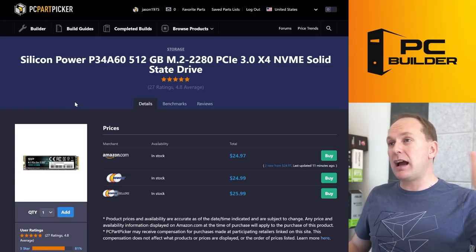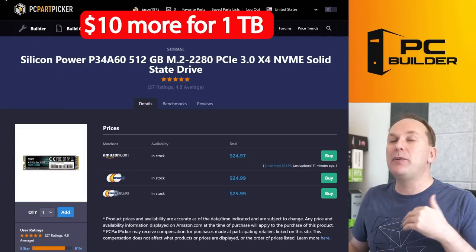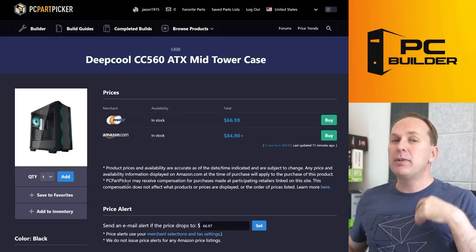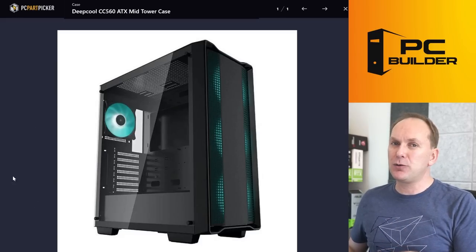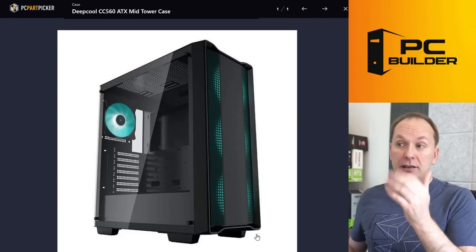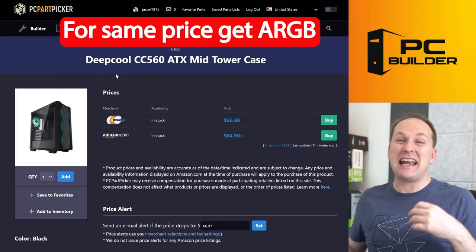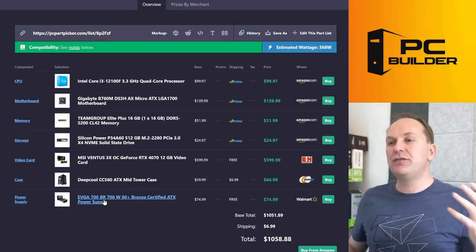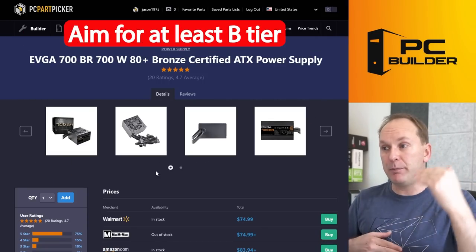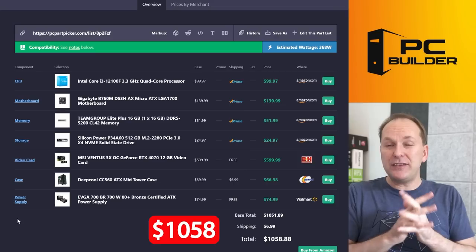For the rest of the build: the Silicon Power A60 drive is great, but 512GB is the minimum I'd recommend — for $10 more we could have gotten a terabyte. The DeepCool CC 560 is a decent case for $67, but the fans are LED, not ARGB, so you can't control the color. I'd spend about the same or less and get an RGB case instead. For the power supply, I'm not a fan of a C-tier rated PSU at this GPU level — I'd like to get to B-tier, but we're already over budget.